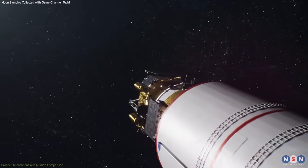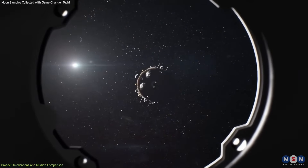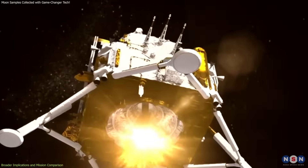This mission is a significant step forward in lunar exploration, and it's also part of a broader global effort to explore the moon. Let's compare this mission with other recent lunar missions and see how they stack up in terms of technology and objectives.